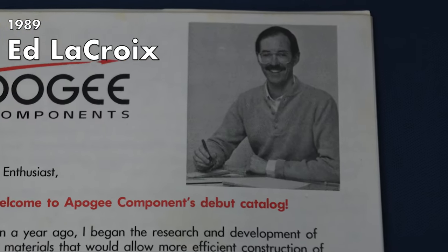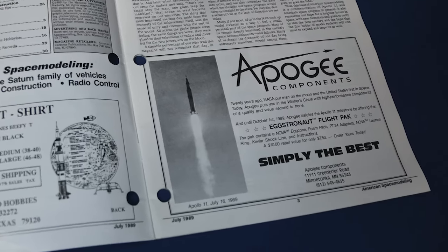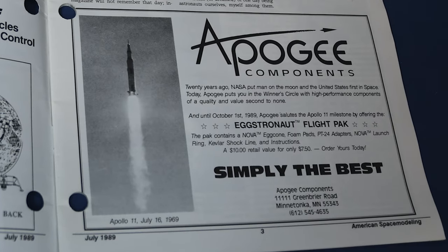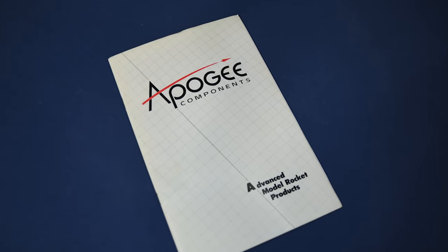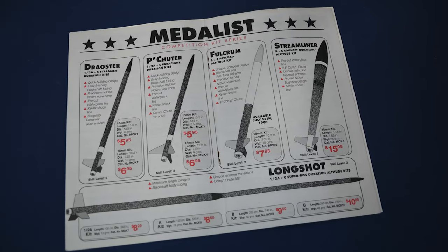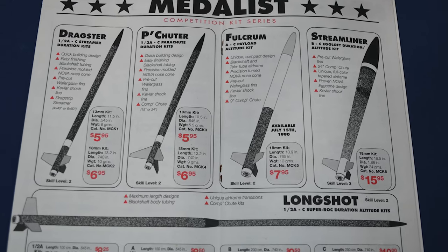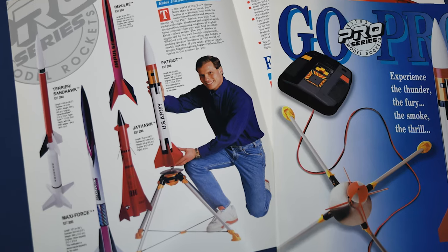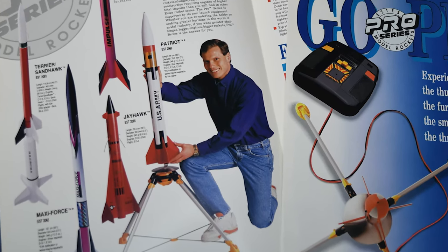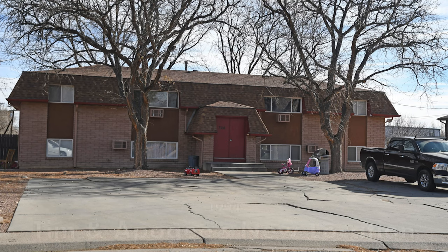Apogee was founded by Ed LaCroix around 1989. I first saw it from an advertisement in American Space Modeling magazine from July 1989 — I wrote away and got a catalog. Inside you would find all kinds of competition rockets. I was working at Estes at the time as a product designer, but then I got laid off around 1994 and I negotiated with Ed and kind of took over the company.